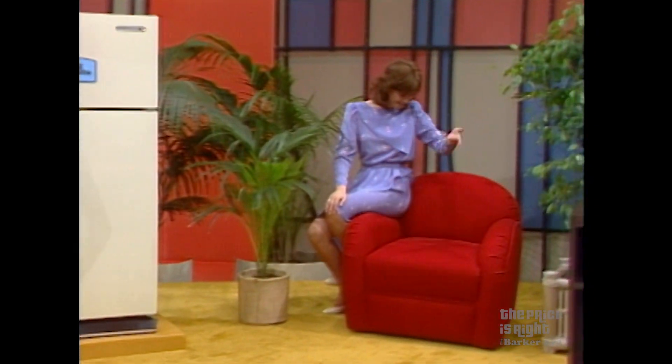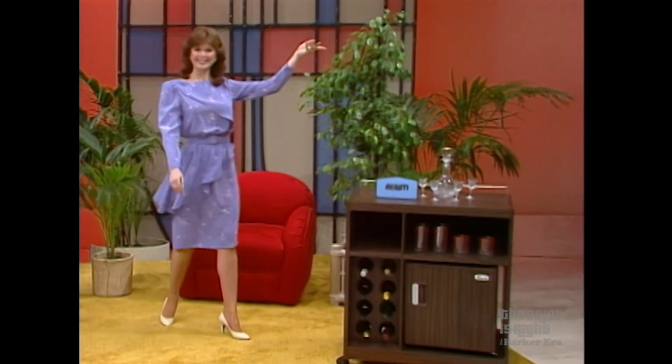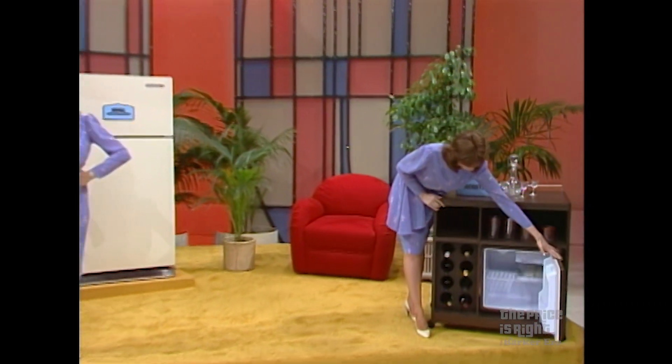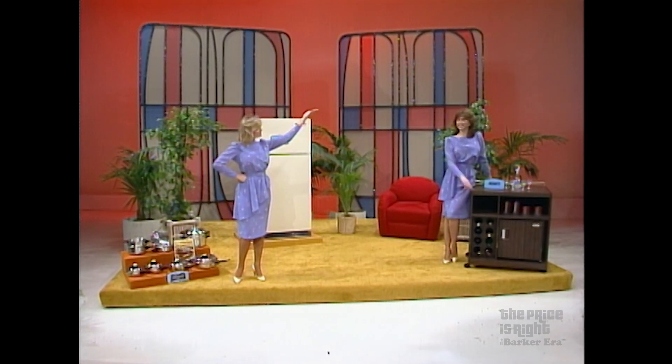Next is a lounge chair — an elegant addition to that special place in the living room or den: a charming Claire lounge chair with ruby red covering. And finally, a bar cart from Avanti — a refrigerator bar cart with wooden walnut finish; special racks hold wine bottles and wine glasses, moves easily on double casters from Avanti Products Incorporated.